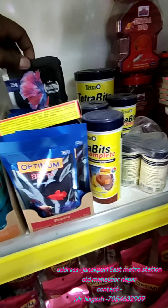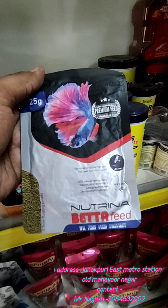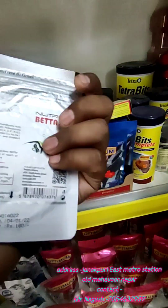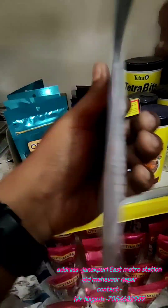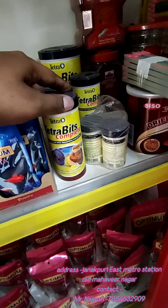We have a new Tetra Betta feed — this is 25 grams of fish food and it is very good. After that, in the sinking pellets section, we have Tetra products available.